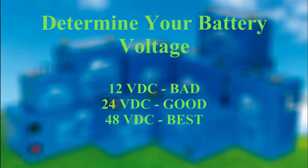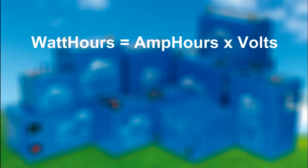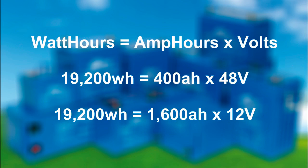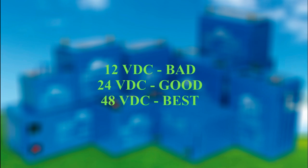With a 48-volt system, you'll end up using wire about one-eighth the size you would need for a comparable 12-volt system. If you choose a 12-volt battery bank, it has to be four times the amp hours of the 48-volt battery bank to store the same amount of power. My 400 amp-hour 48-volt battery bank has the same power as a 1,600 amp-hour 12-volt battery bank. A 12-volt inverter will demand 400 amps from its batteries, while mine will only require 100 amps to supply the same power. Choose the highest voltage available to you and save tons of money.